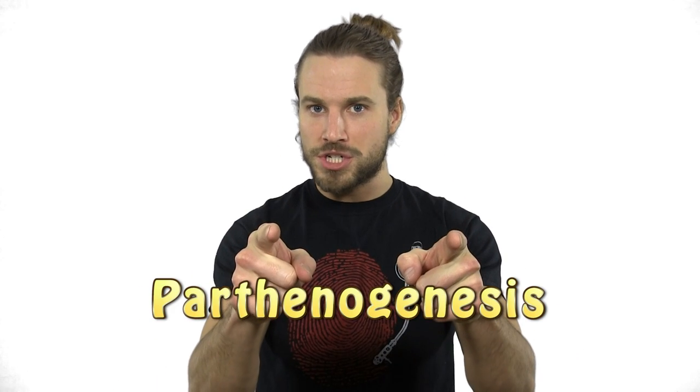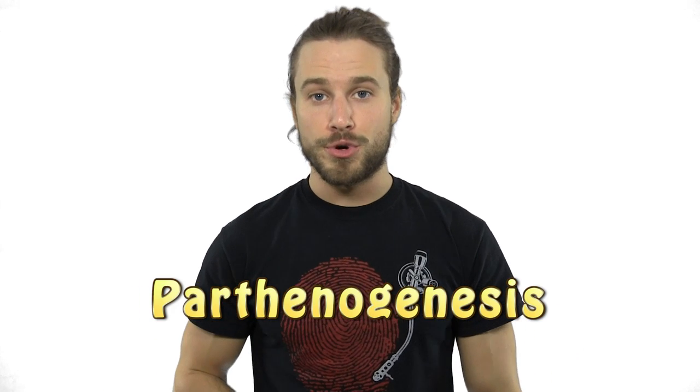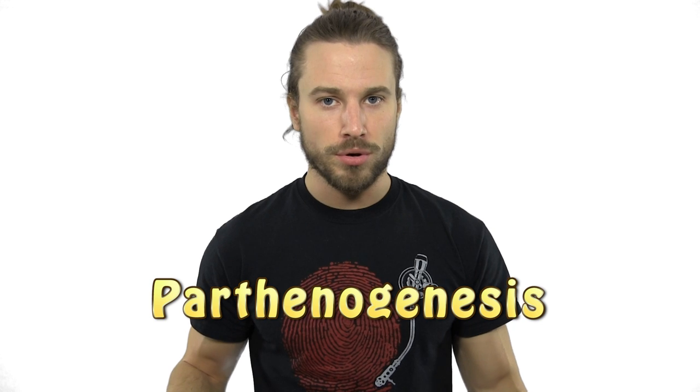Hey, it's Travis. Parthenogenesis literally means virgin creation or virgin birth. It's an amazing process that happens all the time, yet not many know that it does. Parthenogenesis can happen in a few different ways, but the general outline of it is that a female can produce offspring without a male fertilizing her eggs.